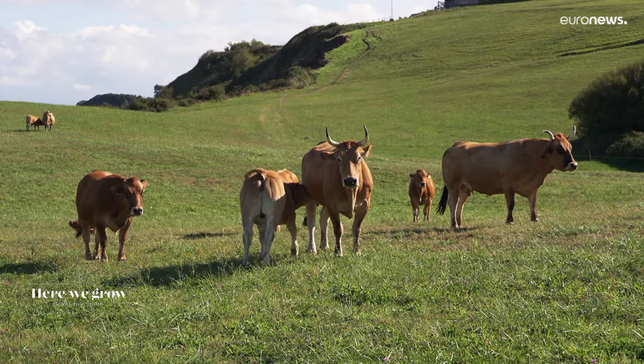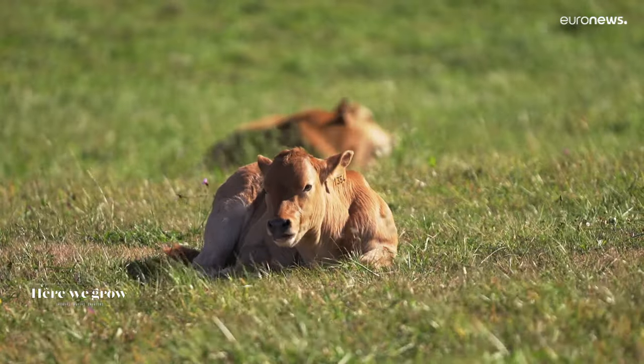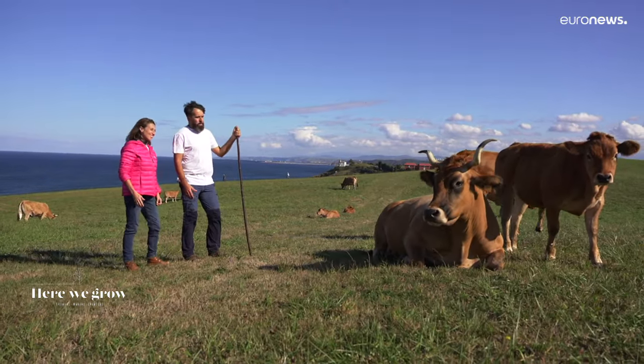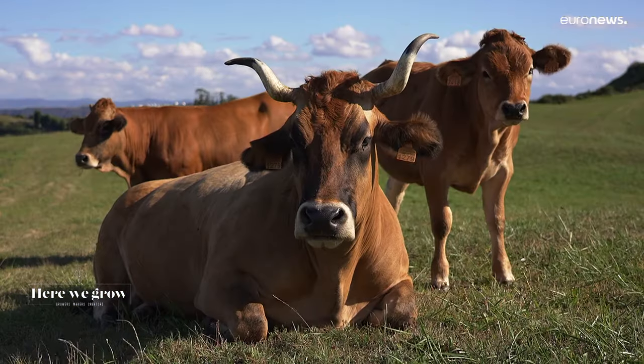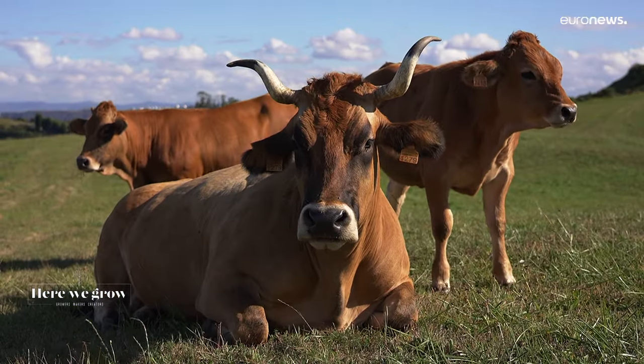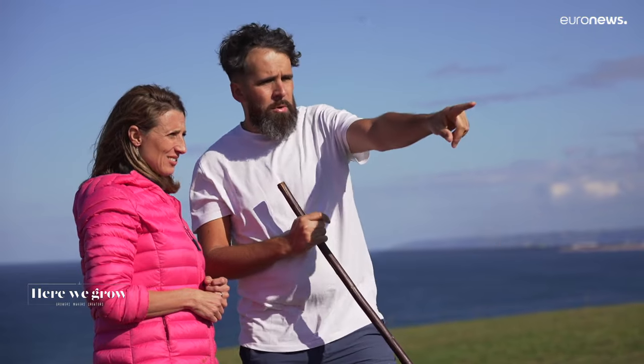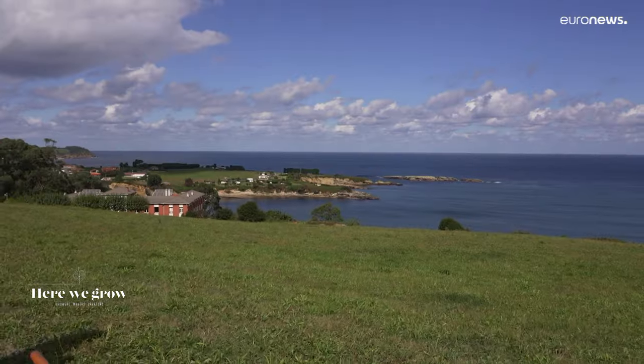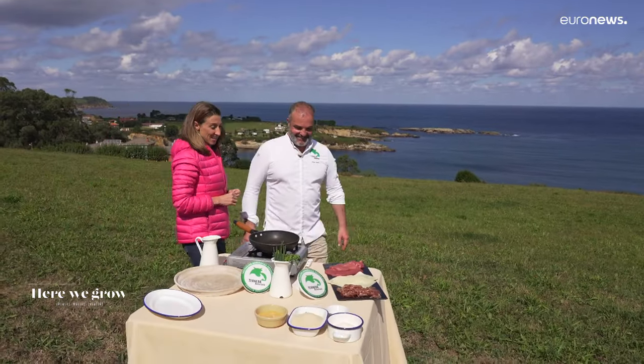Cows are fed with maternal milk in Asturia for at least five months to gain IGP status. How can the Asturian breed be recognised? They can be identified by their brown coat and black hair around the eyes, muzzles, ears, tip of the tail and horns. Raised in nature and free from stress ensures the natural flavour.